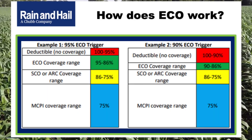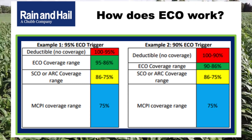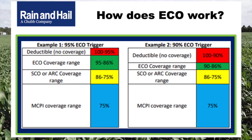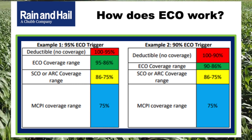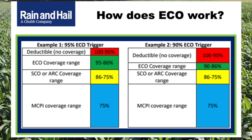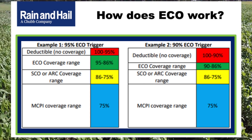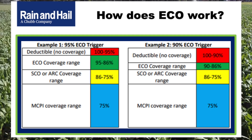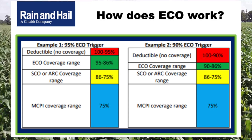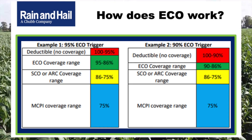Looking at the slide, there are a couple of examples. On the left side of the chart is a 95% enhanced coverage option trigger; on the right, it's 90%. There are choices when electing this band of coverage. This graphic illustrates how the coverage effectively stacks — 95% on the left and 90% on the right. The underlying, illustrated by the blue part of the graph — revenue protection for our purposes — has been elected by this producer at 75%. With a 75% coverage level, there is a 25% deductible.